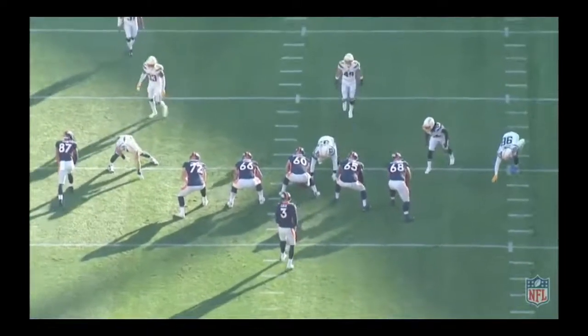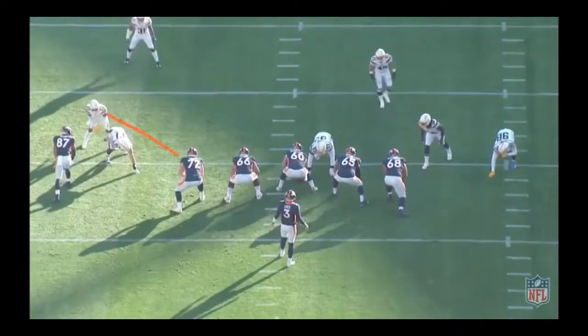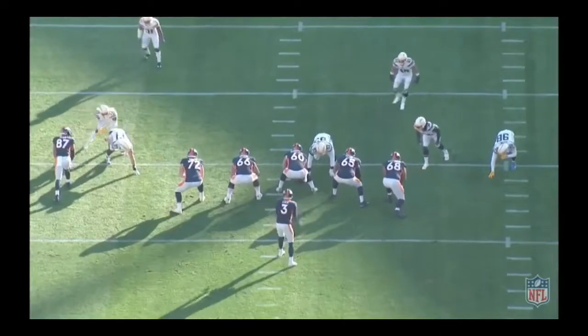There's quick pressure and I'm going to show you exactly what the Chargers do. Derwin James walks up lined up inside leverage, pretending he's going to cover Noah Fant, then blitzes inside Garrett Bowles. Joey Bosa blitzes on the outside as well. Locke's got to get the ball out quickly — he doesn't feel like he has a lot of time, so he just relies on his arm strength, which he's got, but you don't want to make that a habit.